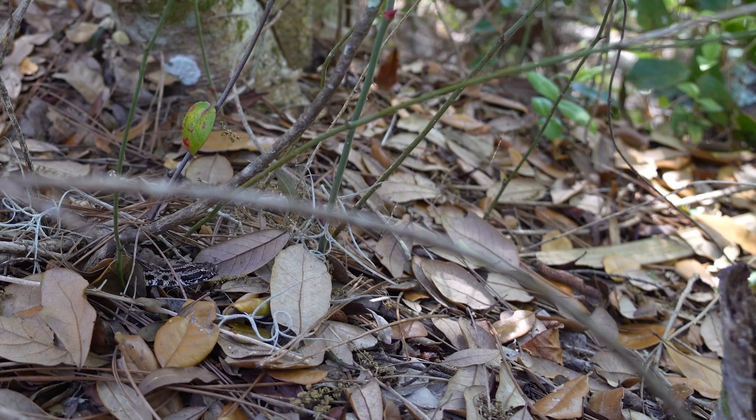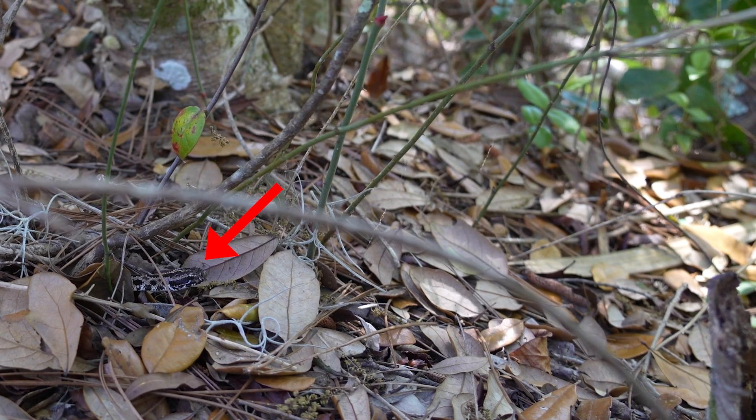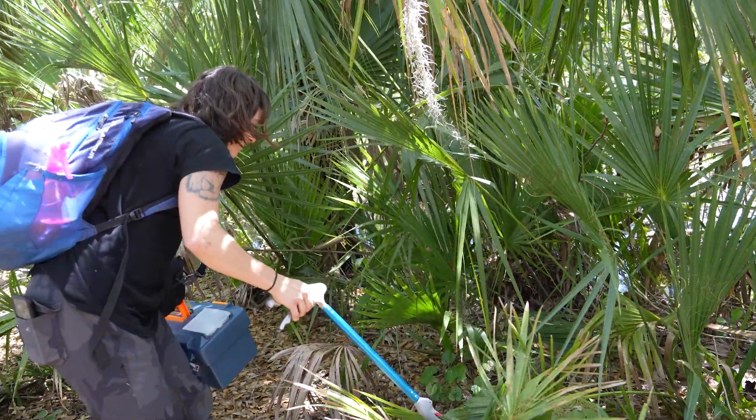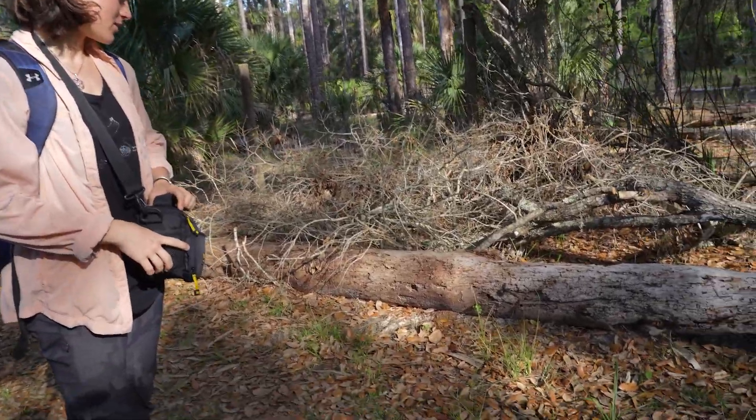That introduction into herps was fast for me, but I couldn't get away after that. Now finding this species can be quite tricky because they have extremely cryptic coloration and are very small. Thankfully, Jenna is something of an expert at finding these tiny rattlers.